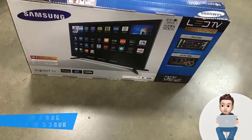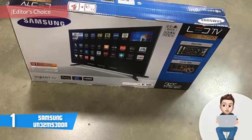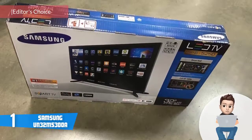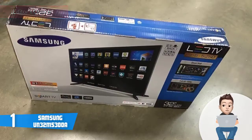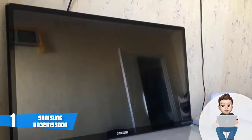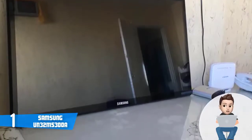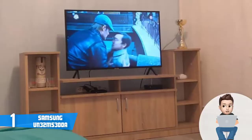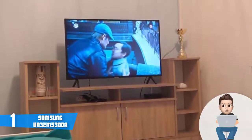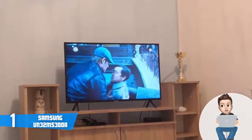At number 1 we have the Samsung UN32M5300. The Samsung UN32M5300 is a super affordable TV that may be the best TV under $300, capable of producing truly fascinating visuals that satisfy even the most demanding customers. From a design perspective, this model boasts a plastic construction with 15mm thick bezels on top and bottom, 20mm bezels on each side, and a textured pattern molded into the rear surface — a nice touch.